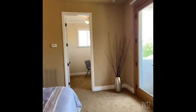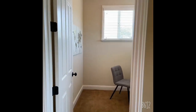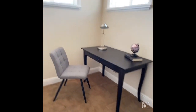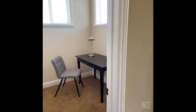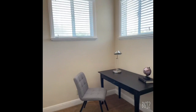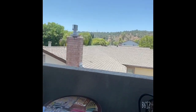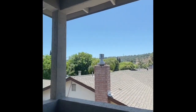So this upper story master also has a little office area. If you want to make another walk-in closet, you actually can as well. They also have a little balcony here that overlooks a nice view of the mountain.